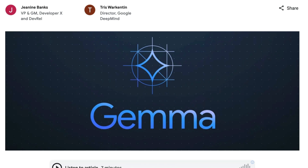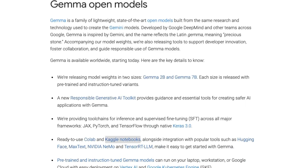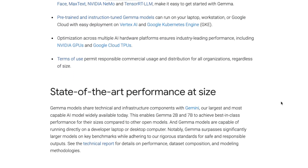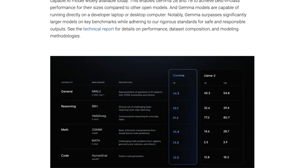This was a very quick overview of what Google released today. It will be really exciting to see the community coming up with different fine-tuned versions of the Gemma model — we might see a Gemma Dolphin, Samantha, Hermes, and so on. I will be creating more content on how to fine-tune this model and even how to use it as part of a local GPT setup. If you're interested in that content, make sure to subscribe to the channel. Thanks for watching and see you in the next one.